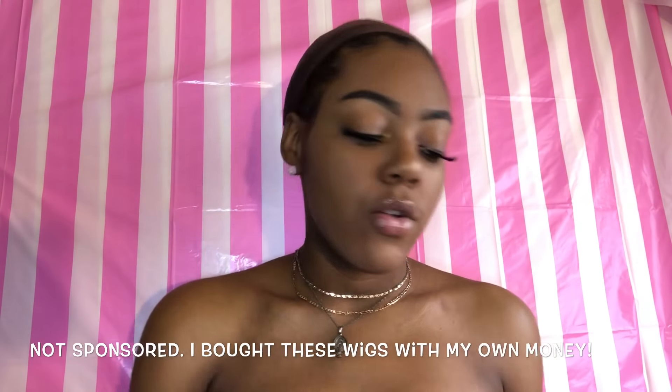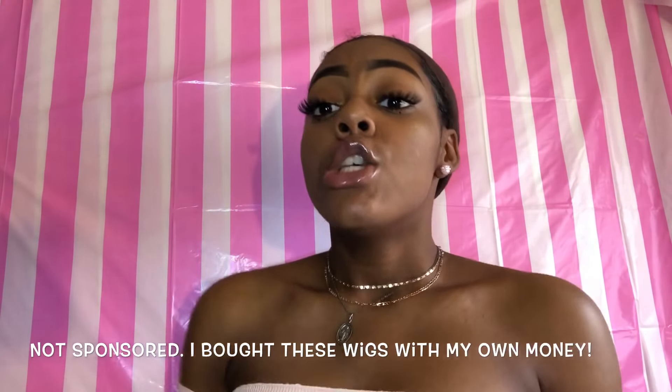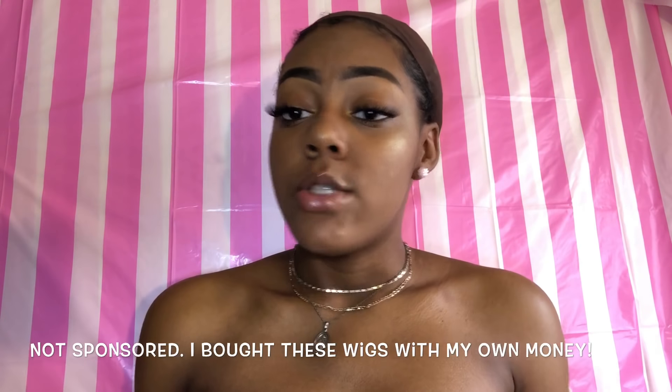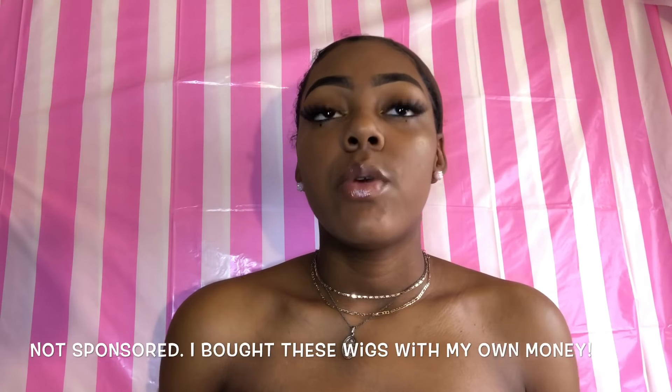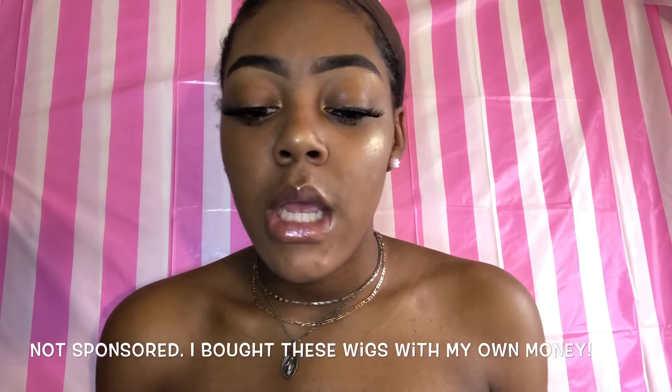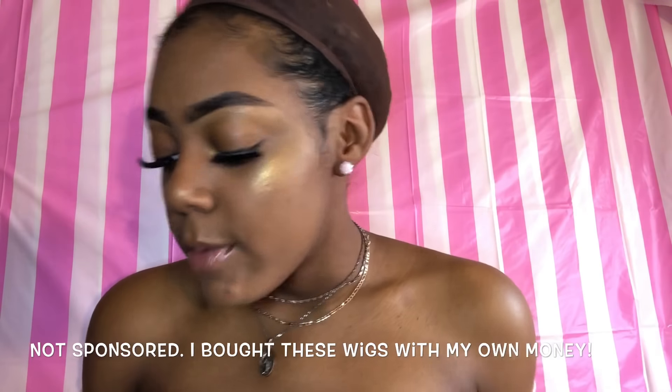So I'm opening these two wigs that I got. Let me start by talking about this website. I got these from Go Beauty NY, which is Go Beauty New York. They're located in New York, and I want to tell you this website is amazing. Like, forget Sam's Beauty, forget whatever all them other websites are.